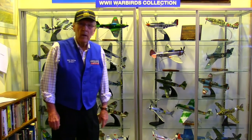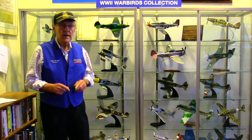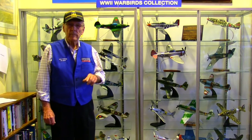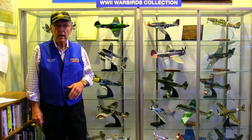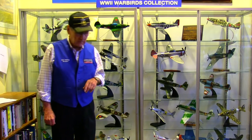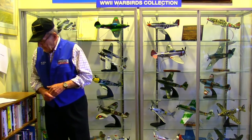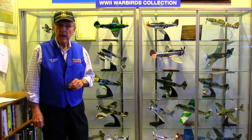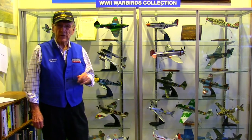World War II was the first war where air power was an important and integral part. The Battle of Britain was all done by air, summer of 1940 — Hitler was trying to bomb England into submission, and he couldn't get the job done. Pearl Harbor was all done by air, no ground troops, in 1941. And at the end of the war, the atomic bomb was dropped on Hiroshima, and that was done by air. Someone has defined the life of a fighter pilot as consisting of hours and hours of boredom, interspersed with seconds of stark terror, and I think that's true.